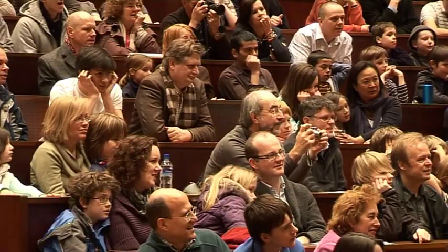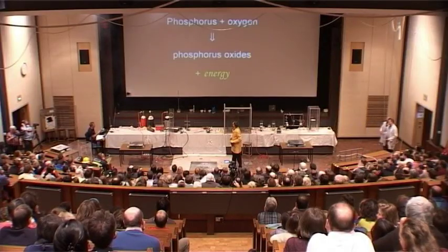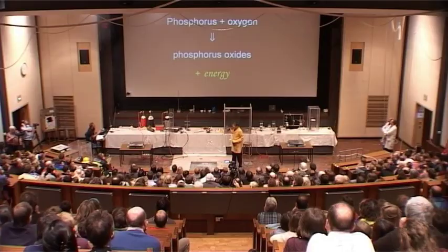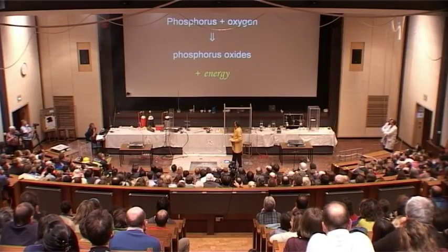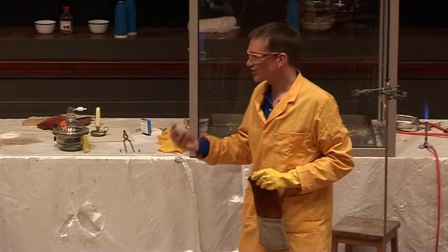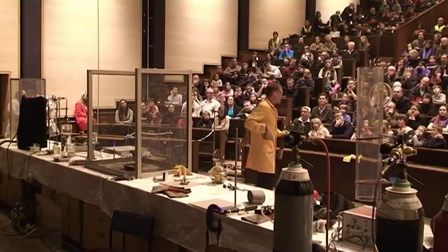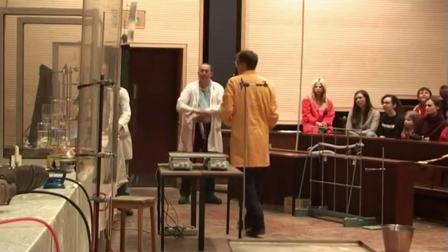So that was phosphorus reacting with air. Here's the chemical equation for this: we have phosphorus combining with the oxygen from the air to form phosphorus oxides — there are various phosphorus oxides that can be formed — releasing energy in the form of light and heat. We also have another substance here that's very, very reactive.